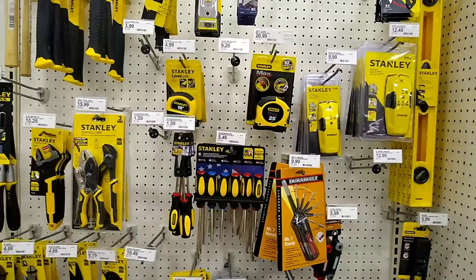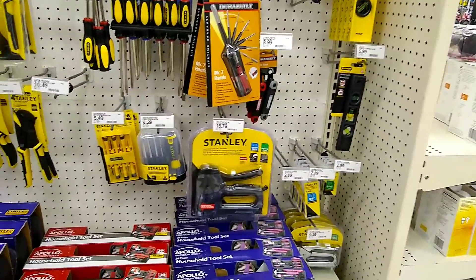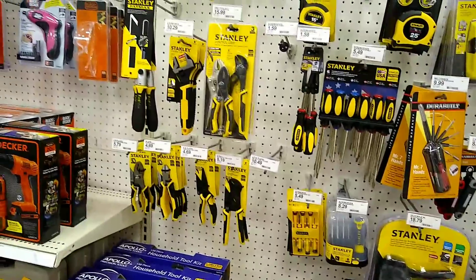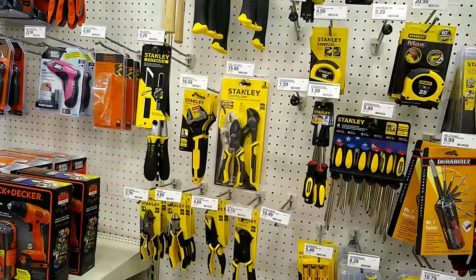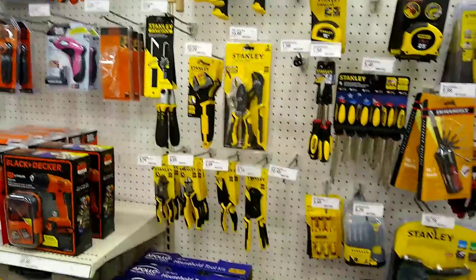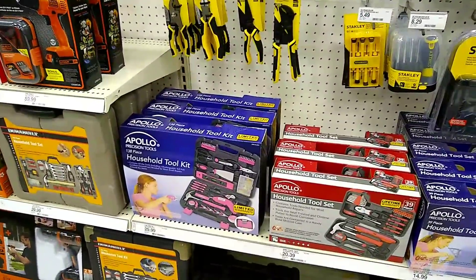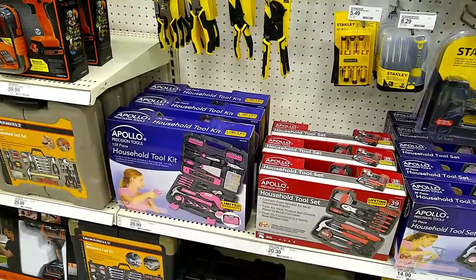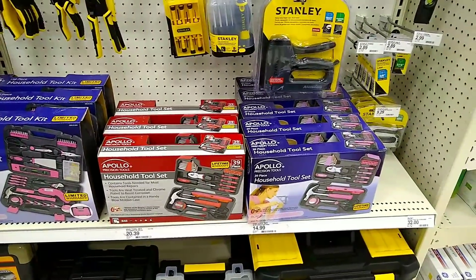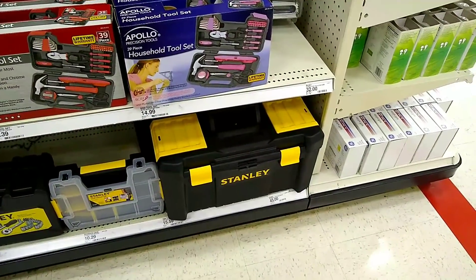They're not terrible — they do have a lifetime warranty. And if you were in desperate straits or if you were on a budget and could only shop at Target, plus they have the Apollo precision toolset, 138 pieces for only $30. There's also a generic one, and they do have some Stanley storage down there.